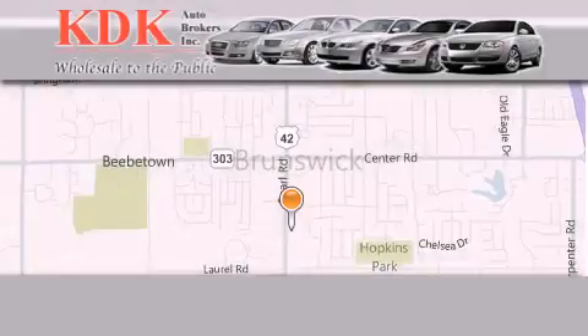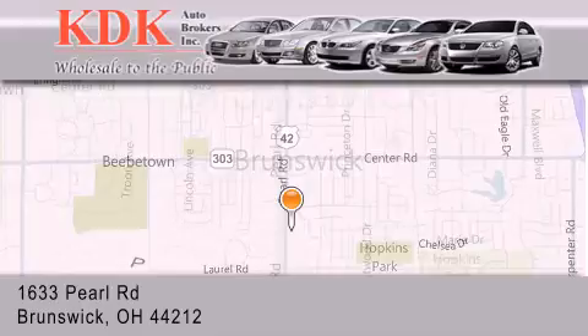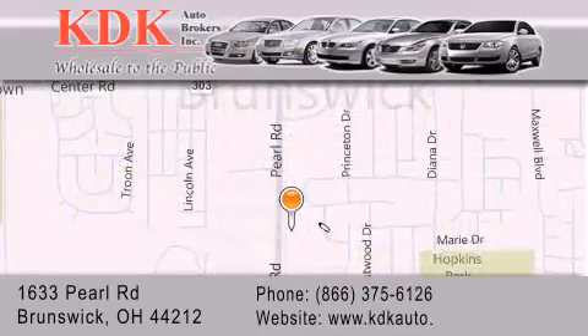Thank you for considering KDK Auto Brokers in Brunswick, Ohio, for your next pre-owned vehicle. For additional information, please visit our website, give us a call, or stop by our dealership. We are conveniently located at 1633 Pearl Road, just one half mile south of Route 303, minutes off I-71. We look forward to serving you.